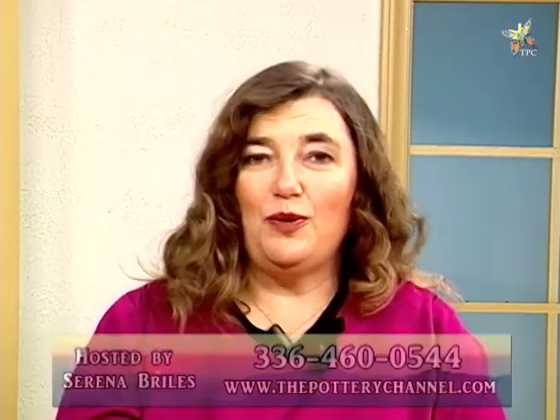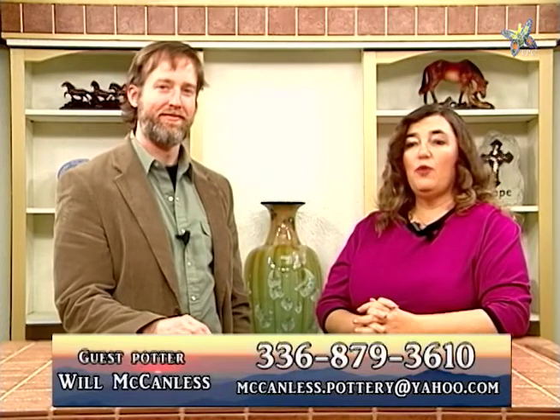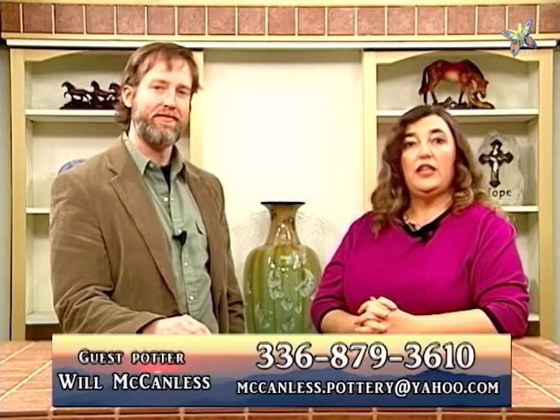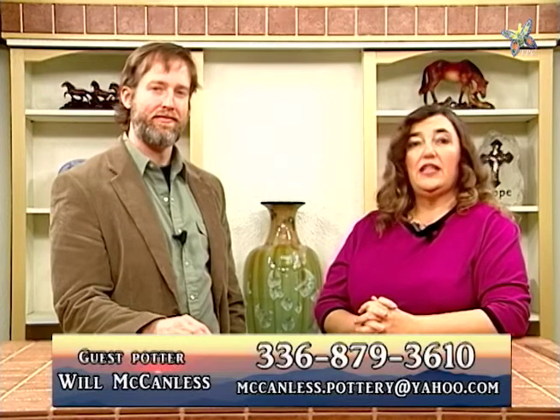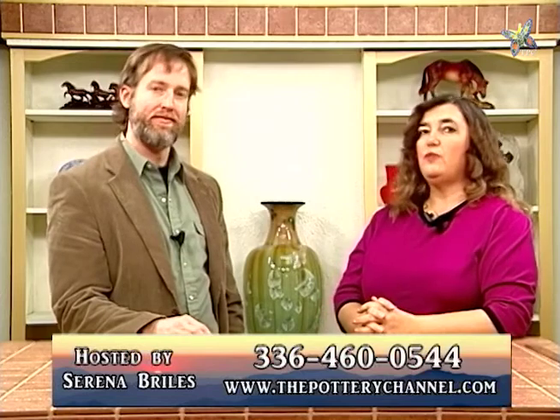We have again with us Will McCandless. Thank you very much for being back with us. He's brought some more of his work and we're looking forward to coming down and visiting you shortly. That will be both on the Roku channel and on the internet at www.thepotterychannel.com.